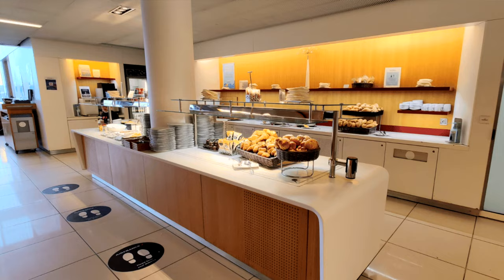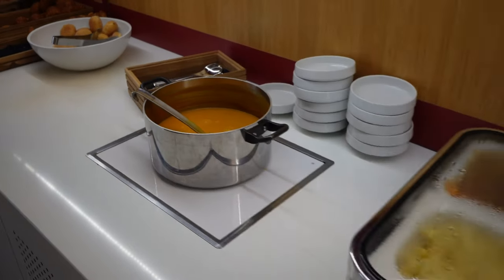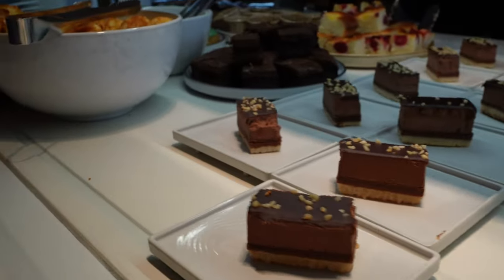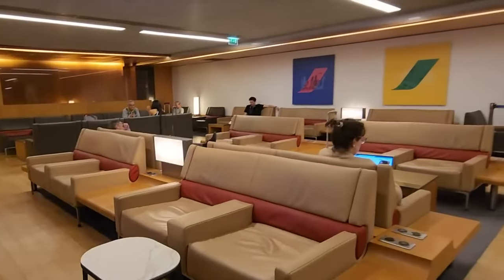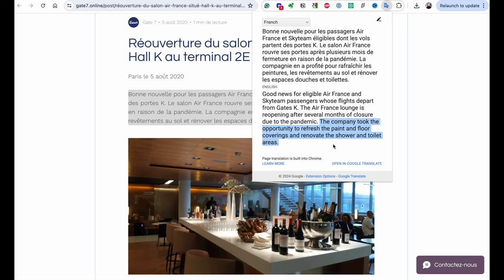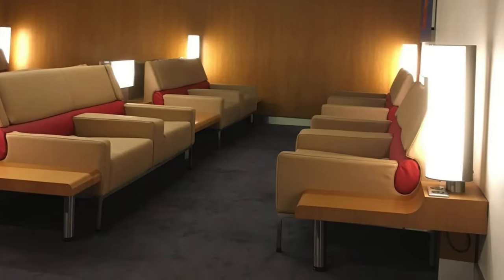The food choices are pretty similar across lounges — you always have the salad bar, cheeses, breads, butters. Then there's a hot section that usually has a soup and a few hot dish options, and then a dessert stand. Next to it, coffee and tea stations, and a bar with wine, champagne, and some hard liquor. The furniture has seen better days. They were closed for renovations during COVID, re-opened in 2021, and updated some paint and bar sections but didn't do a full renovation. It's not horrible, but it just doesn't feel as beautiful as the other two lounges we'll see in this episode.